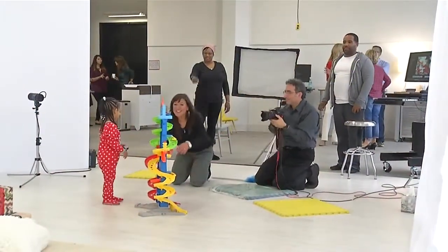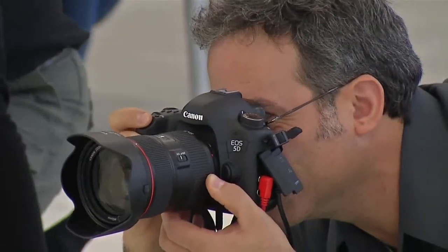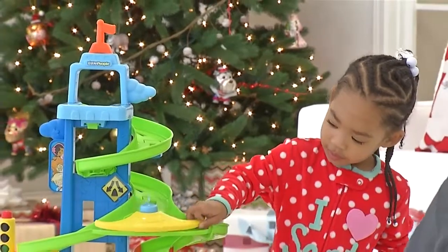This time of year, it's tradition to take your kids to a professional photographer and have them pose in front of the tree. Last year, she didn't really know what was going on, but this year it's like, you know, Christmas tree and presents, so she's excited.